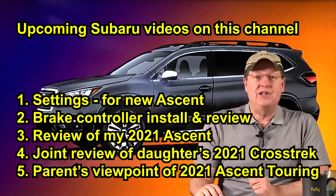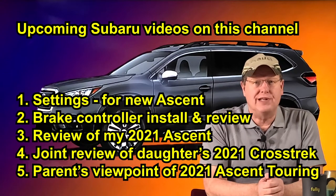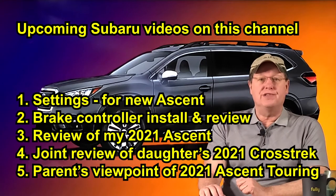And finally, a video offering my parents' viewpoints and experience with their new 2021 Subaru Ascent in the Touring trim package, providing insights from a generation that has had more experience with vehicles with significantly less technology than new Subarus.